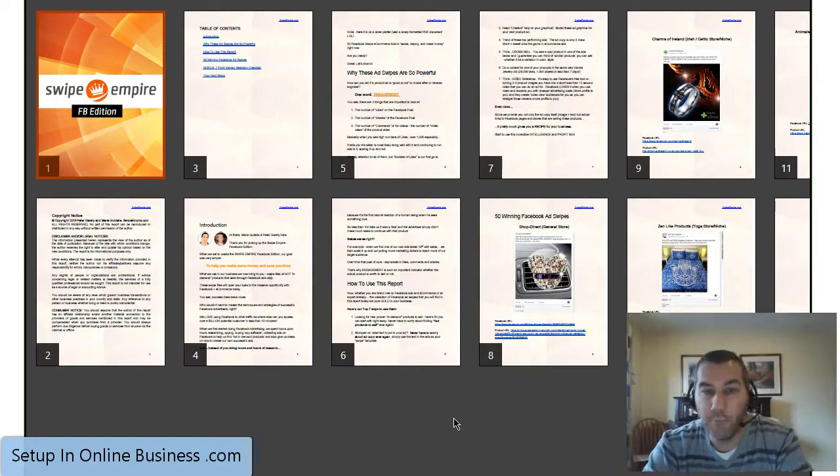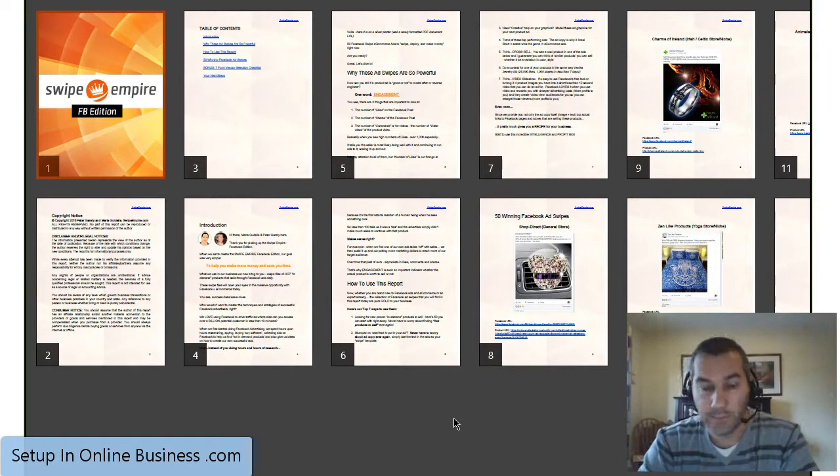People ask me if I've actually bought the products that I look at. Yes I have. Here is a screenshot of the PDF document I've got on my desktop just now. You can see 12 pages of it at the moment. It has got 61 in total and that is the entire download that you get — 61 pages.